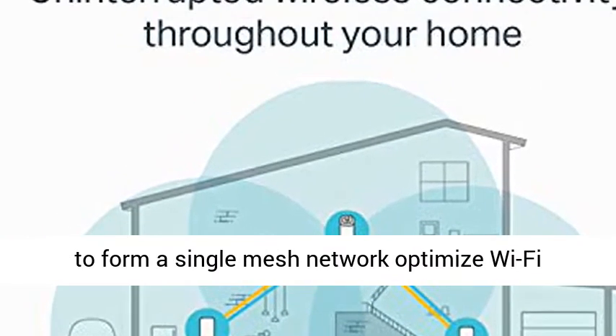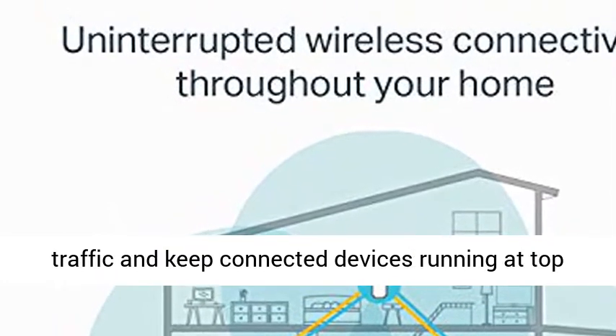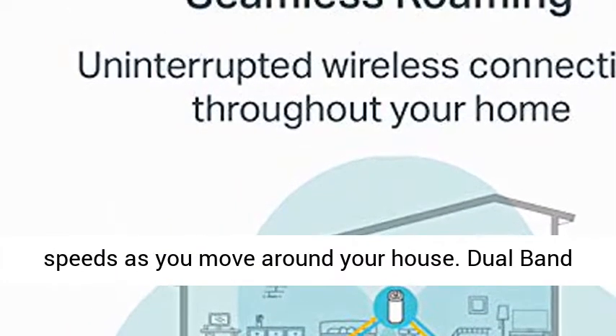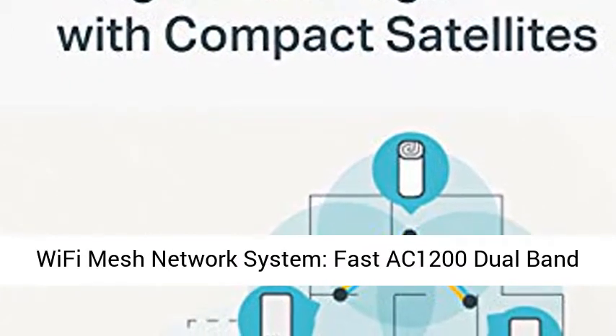Better than traditional Wi-Fi booster: TP-Link Mesh technology allows Deco units to form a single mesh network, optimize Wi-Fi traffic, and keep connected devices running at top speeds as you move around your house.